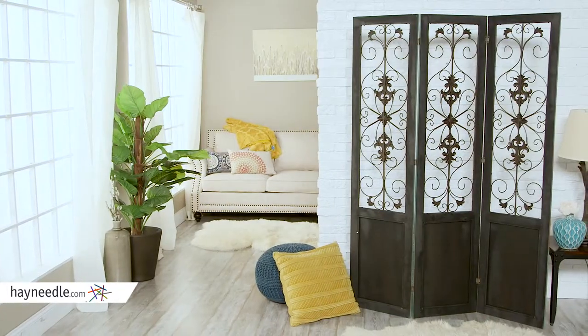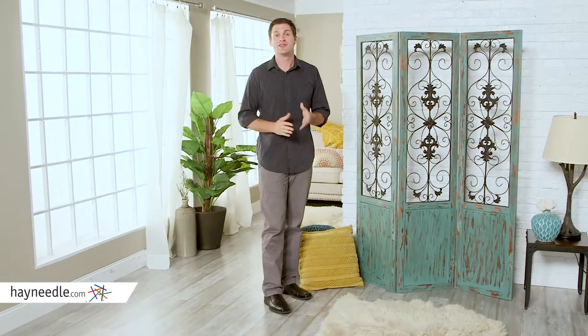Even the unfinished backside can offer something to your decor. Diversify your open space while adding a touch of style with the Bellum Living Versailles Room Divider.